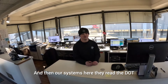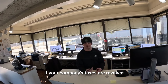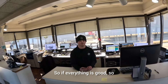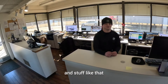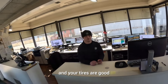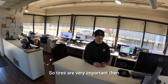Their systems read the DOT number and plate instantly, so they know right away if your company's taxes are revoked or if you're missing a permit. So if your taxes are good, tires are good, and weight is good, you've got a good chance of just getting on by. Tires are very important.